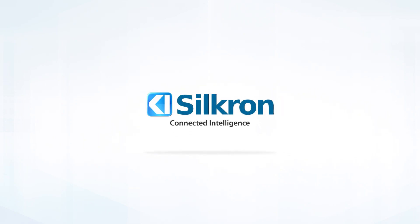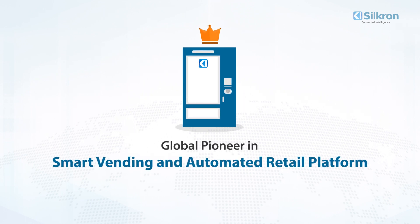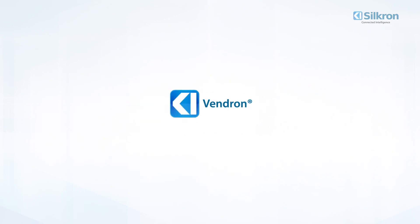Silcron. Connected intelligence. For over 10 years, Silcron has been a global pioneer in smart vending and automated retail platforms. Known worldwide for our innovative technology, helping companies better automate, sell, and scale with our native software platform, Vendron.